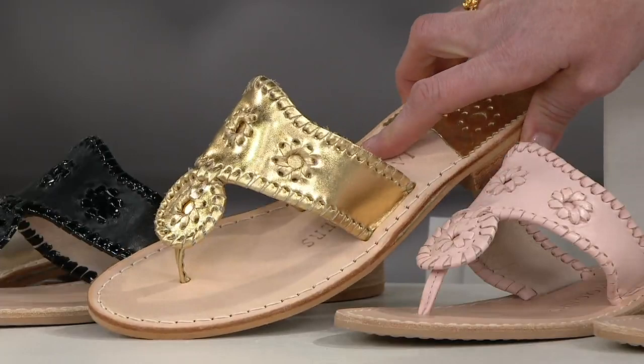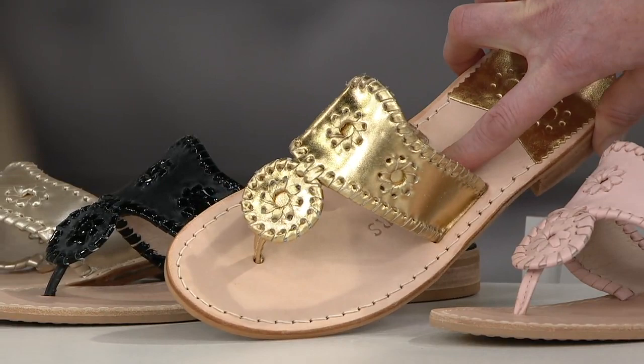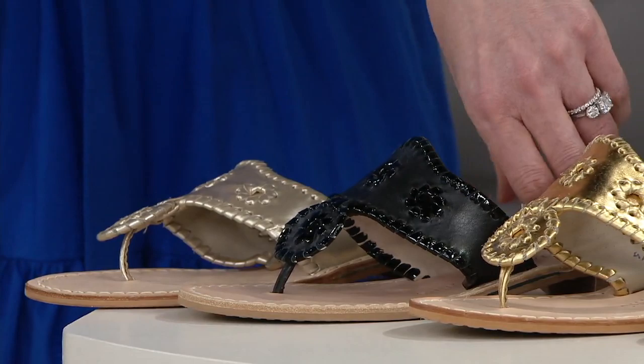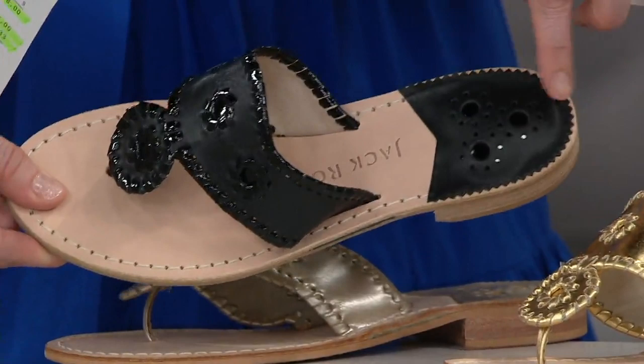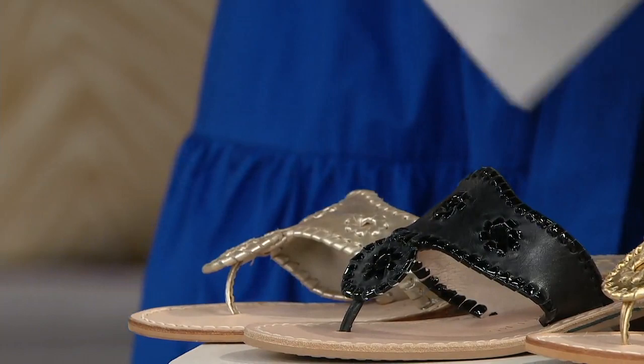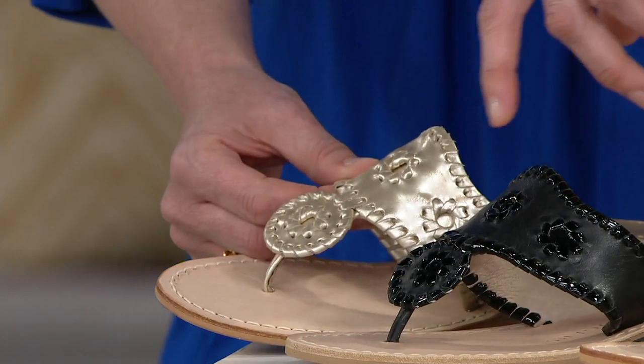Moving on, we have the blush — a soft whisper of pink, whip-stitched in tonal. Then one of our metallic options: the gold, with about six dozen remaining. If you're going for the classic of classics, go for the gold. Then the beautiful black, trimmed in black patent, giving you a hint of shine even on the heel bed — that's what Jack Rogers does so well.